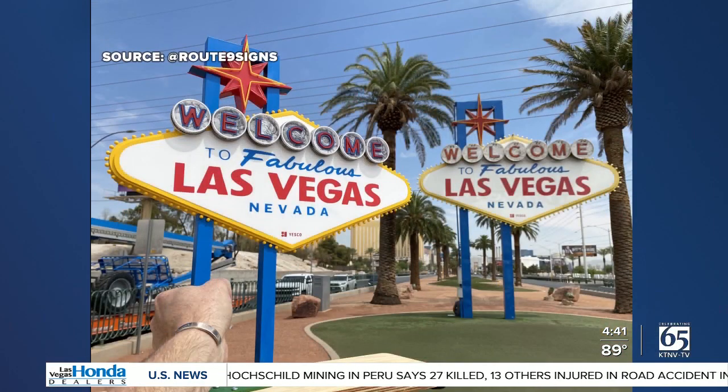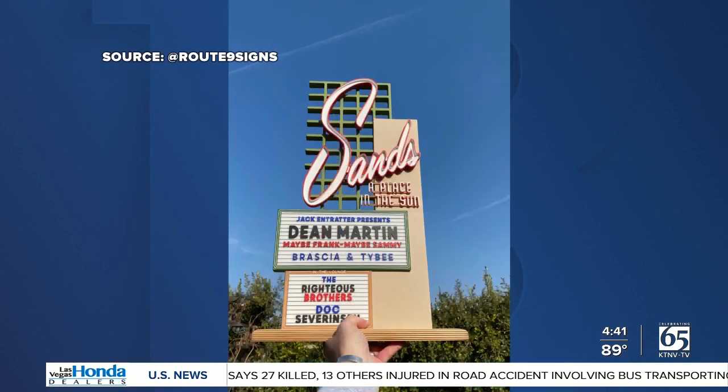Raley has also made replicas of the Welcome to Fabulous Las Vegas sign, the Stardust, and also the Sands.